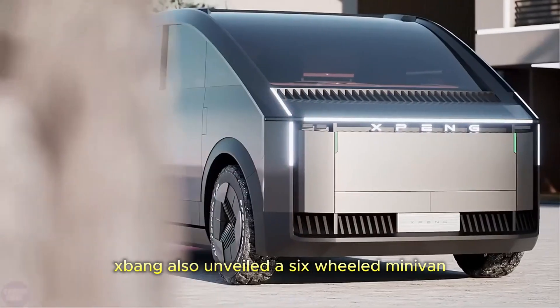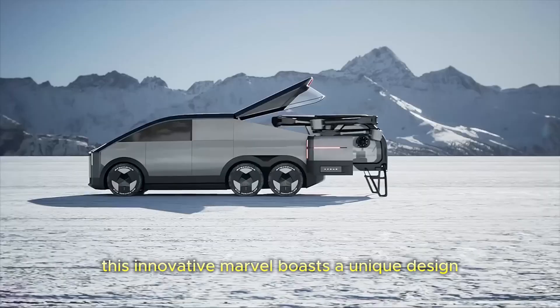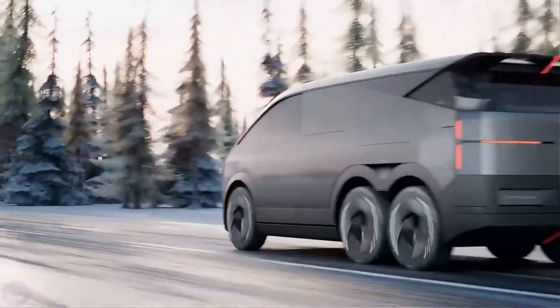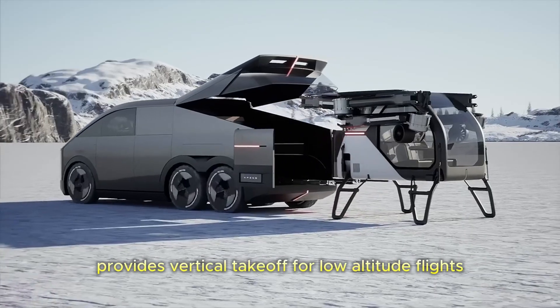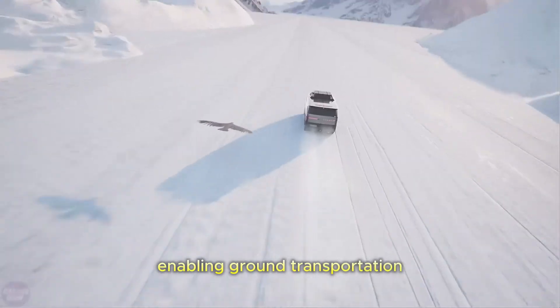X-Bang also unveiled a six-wheeled minivan with a passenger drone in the trunk. This innovative marvel boasts a unique design consisting of two parts, allowing seamless transition between ground and aerial modes. The aerial module provides vertical takeoff for low-altitude flights, while the ground module cleverly encompasses the aerial module, enabling ground transportation.